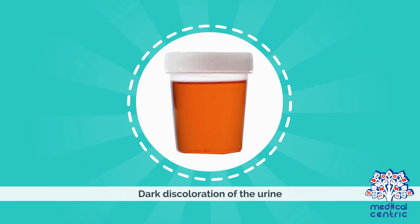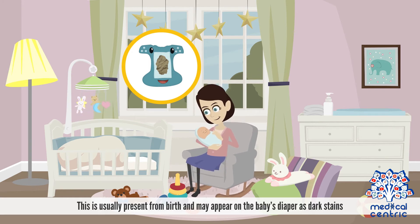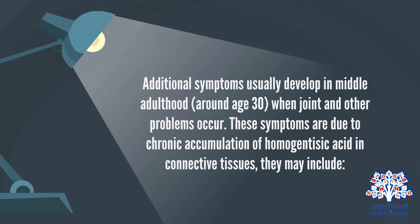Symptoms. Dark discoloration of the urine is usually present from birth and may appear on the baby's diaper as dark stains. The urine of affected individuals turns black upon long-standing exposure to air. Additional symptoms usually develop in middle adulthood, around age 30, when joint and other problems occur.